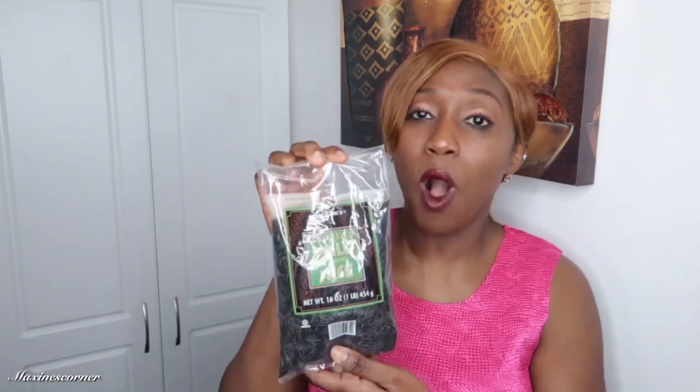I also have the super firm tofu, and some celery. Certain things you must buy organic, and celery is definitely one of them. I also have some wild rice — this is very surprising because I've never had black wild rice before. Comment down below and let me know if you've had black rice before and how you feel about it. I haven't made it on Maxine's corner before, but I'm so excited to make a recipe with it — so stay tuned and hit that notification bell so you don't miss it.